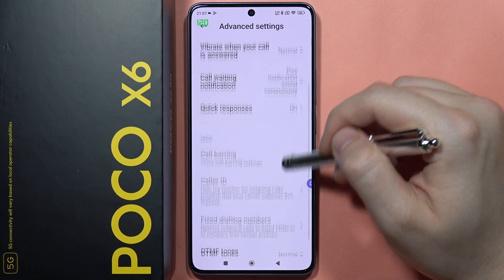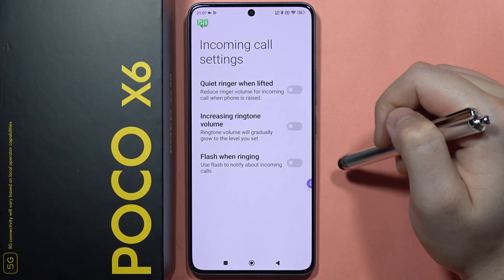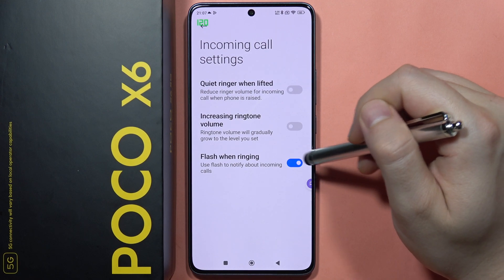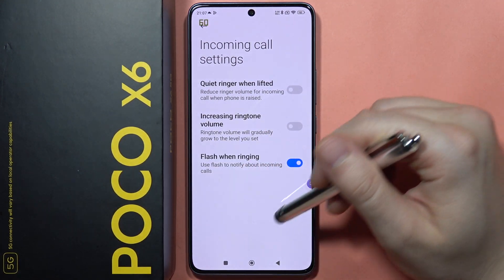From here, go into the Incoming Call Settings, and enable the function 'Flash When Ringing.' That's how it looks when it's enabled.